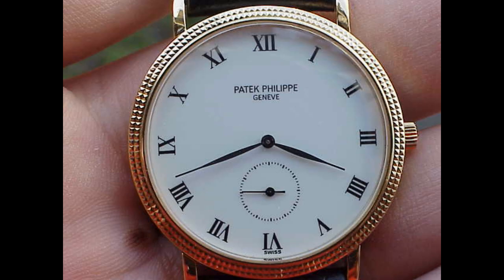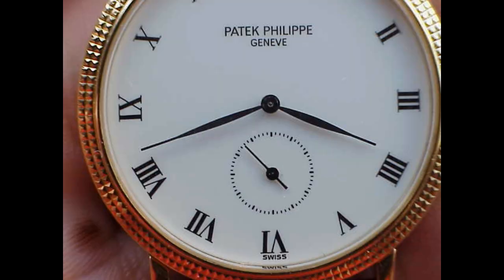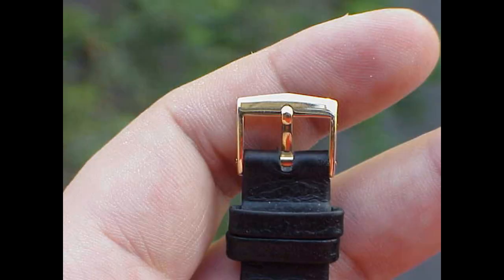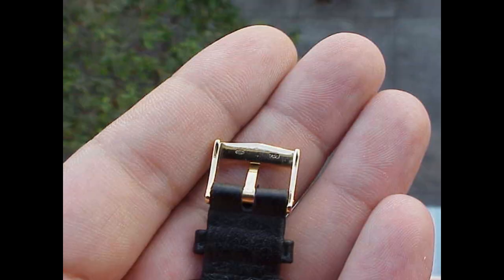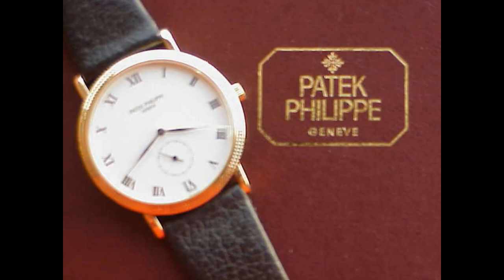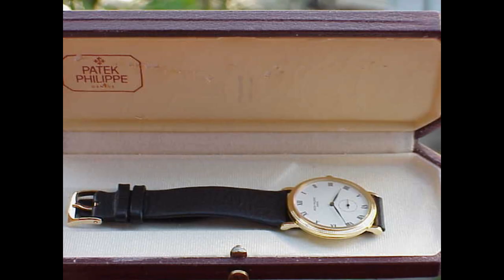What they did with the 3919 is they fitted the manual wind caliber 215 movement, which is still used today. The 215 manual wind movement is the bread-and-butter movement used in so many manual wind Pateks. The Calatrava is probably the most classic line — if you're going to recognize a Patek, it's probably a Calatrava that you'd recognize.